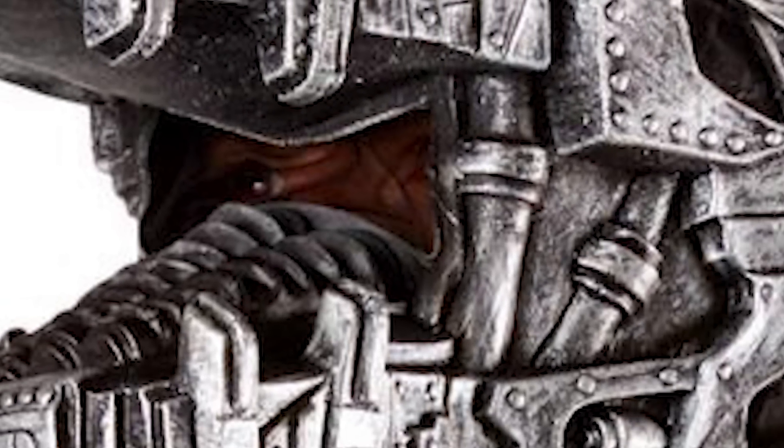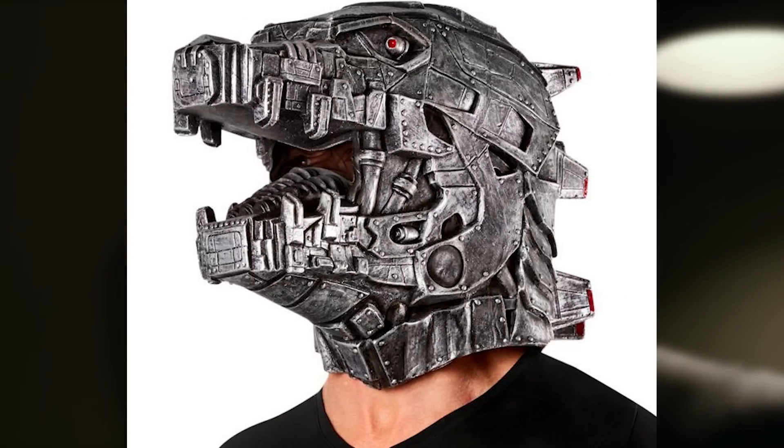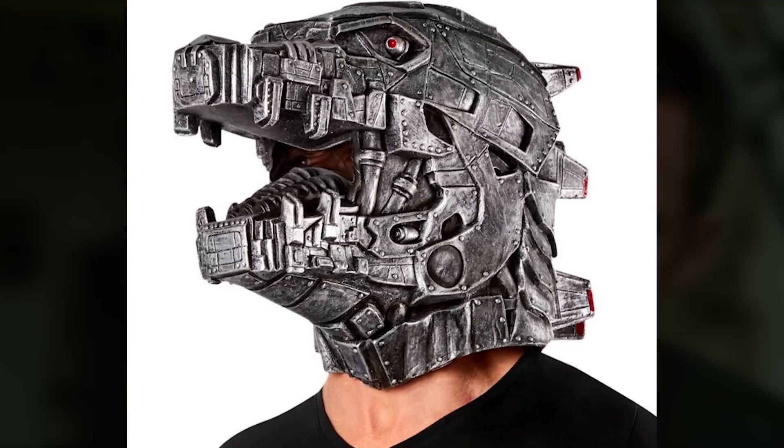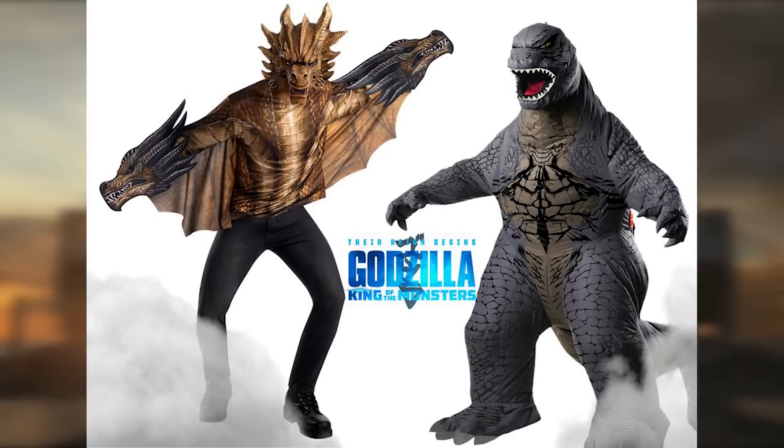But oh my god, how cursed is that? Look at that weird little eye slit where you can see the guy's eyes inside of the mouth — that's horrifying. I also feel like it just doesn't go down far enough on the neck. It looks a little silly. It's better than some of their other stuff, so I like that.